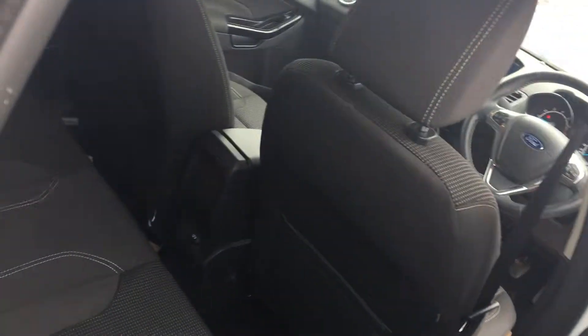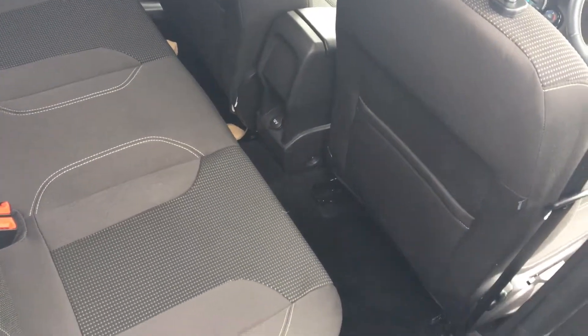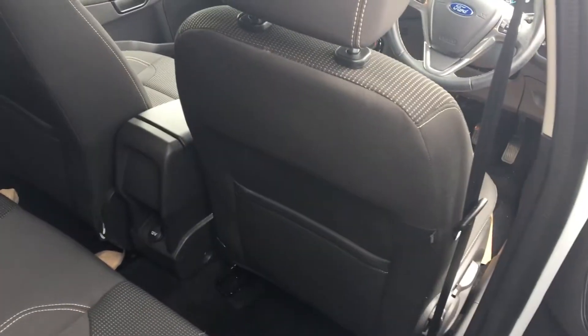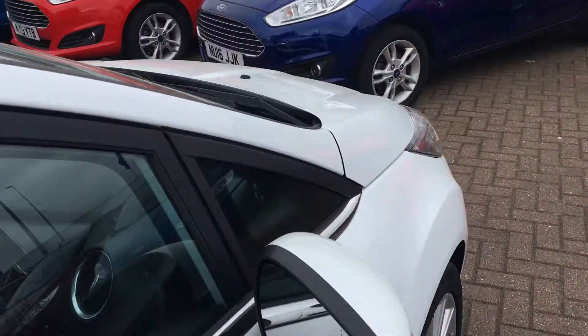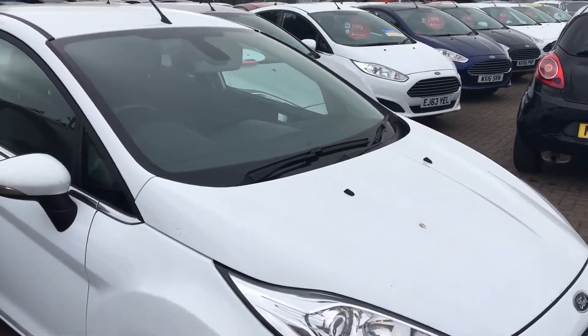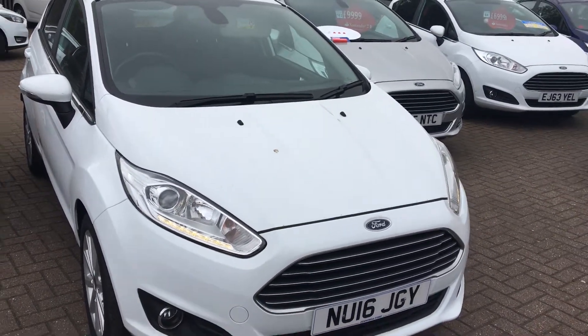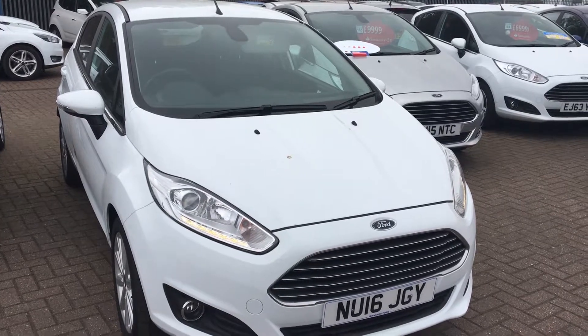I'll show you the back — plenty of space, room for three people, and a 12-volt power supply in the back if you require one. It's a lovely color and in great condition. If you'd like to book a test drive, don't hesitate to give us a call — thanks for watching.